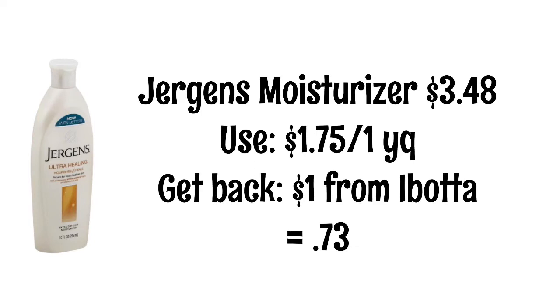That was all of the BOGO deals! Before I get into the rest of the deals, here's my mid-video question: leave a comment below and let me know what your New Year's resolution is.